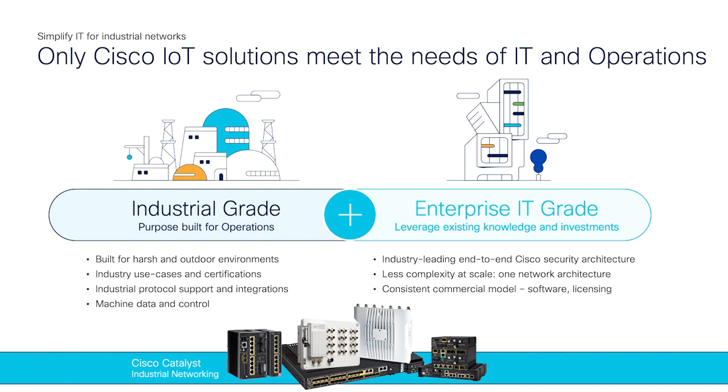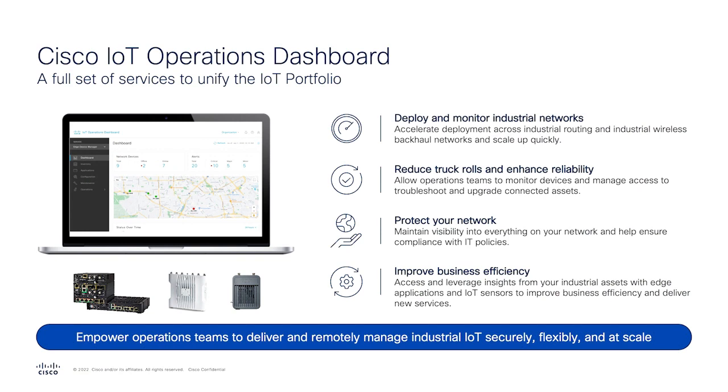Our customers get all the benefits of the enterprise network wherever their edge is. Cisco is really committed to the industrial space; we've been in the space for the last couple of decades and we're making the right investments in the portfolio. At Cisco Live Amsterdam earlier this month, we made some announcements around a cloud-based IoT operations dashboard that can really help our customers secure their industrial operations as well as deliver remote access to operational devices. The IoT operations dashboard is providing customers with cloud-delivered IoT services for industrial networks.